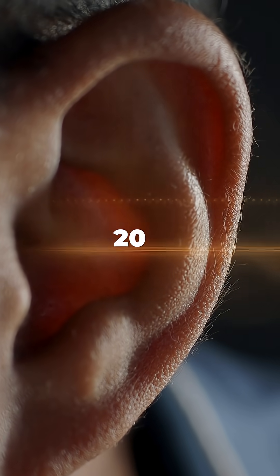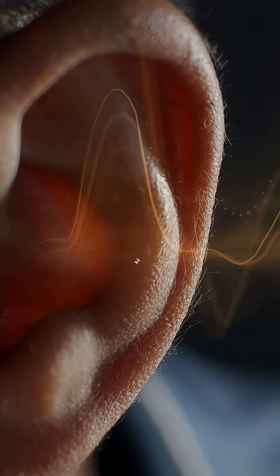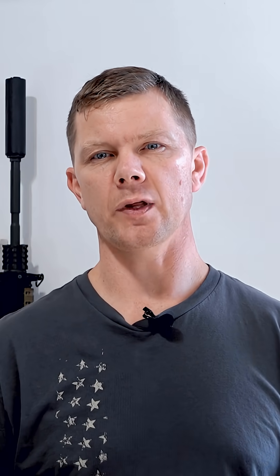We start with the human ear. Our ears can detect sounds from a range of 20 Hz to 20,000 Hz frequency, but our hearing is most sensitive between 2,000 and 5,000 Hz. So two suppressors with an amplitude that is the same but have different frequencies — you will perceive them as different levels of loudness, even though they're the same.